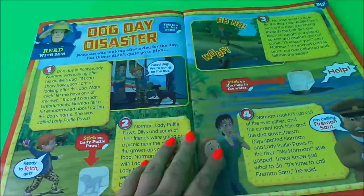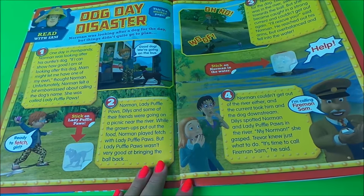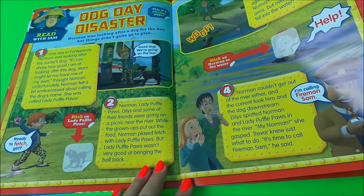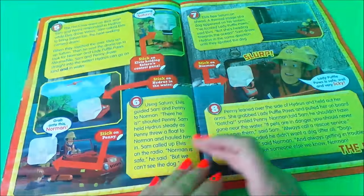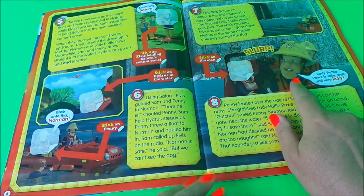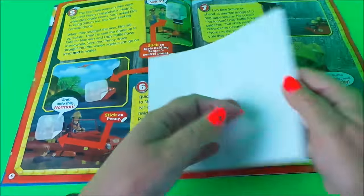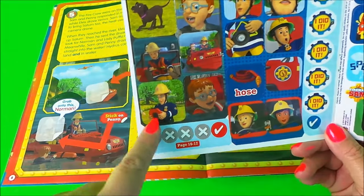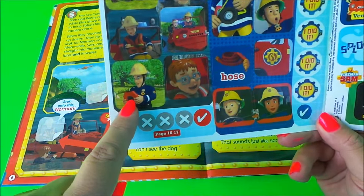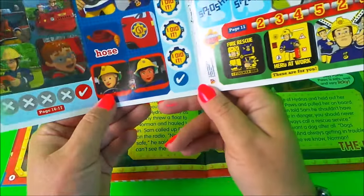On the next page we have 'Dog Day Disaster,' which is a read-along story with Fireman Sam. It also features Dillis Price and Trevor Evans. Fireman Sam has come to the rescue in Hydrus. This is a sticker page — we need to find our stickers. There are stickers of Norman, a dog, Hydrus, Fireman Sam with a remote control, Elvis in two pictures, and also Penny and Ellie.